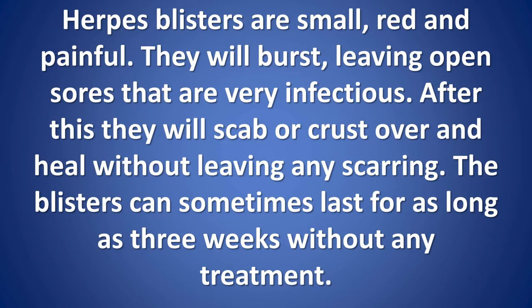In women, the blisters can also develop on the cervix. Herpes blisters are small, red, and painful. They will burst, leaving open sores that are very infectious. After this, they will scab or crust over and heal without leaving any scarring. The blisters can sometimes last for as long as three weeks without any treatment.